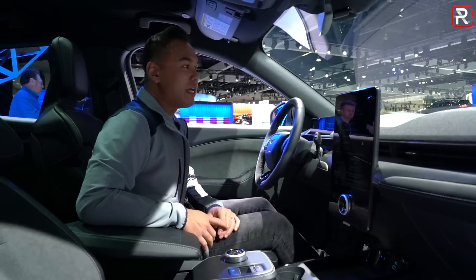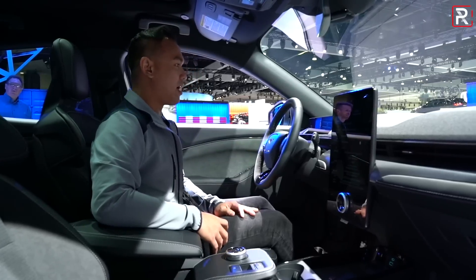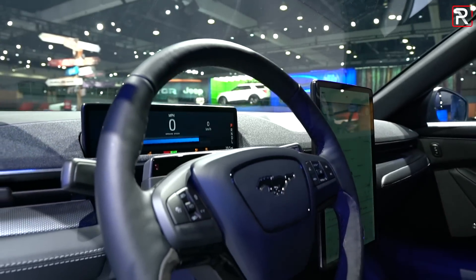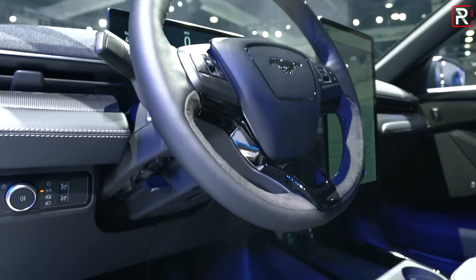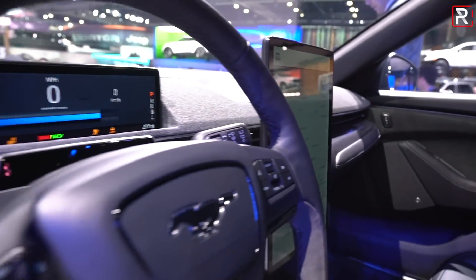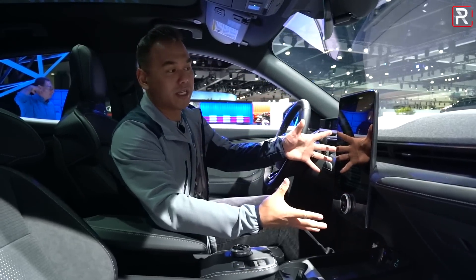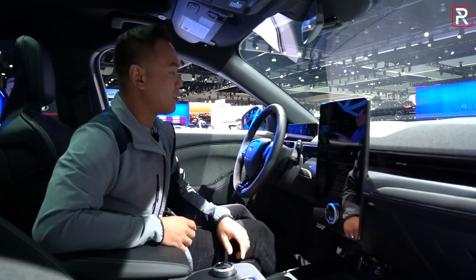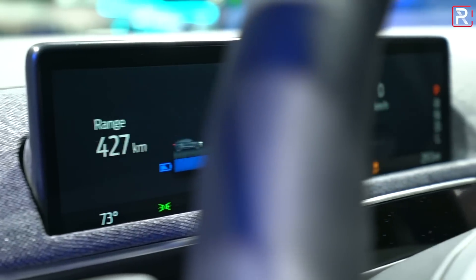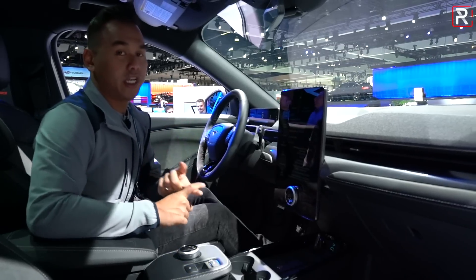Getting inside the Mustang Mach-E, this feels roomier than I thought it would considering how small the vehicle looks on the outside. It's spacious yet still has some Mustang design cues — a unique steering wheel with the Mustang running horse in the center and that dual cowl dashboard design. Ford really took cues from Tesla here with a clean, minimalistic interior. There are two massive screens: a 15.5-inch next-generation sync infotainment system and a smaller 10-inch display as an instrument panel behind the steering wheel.